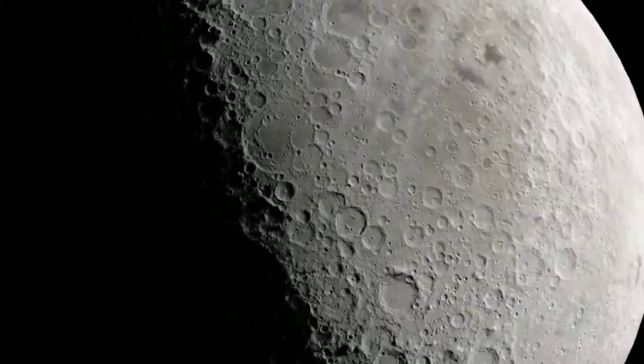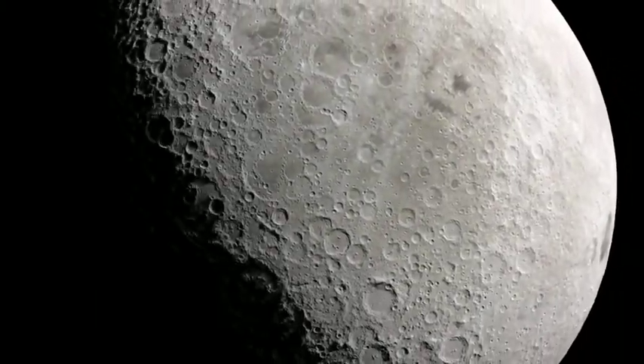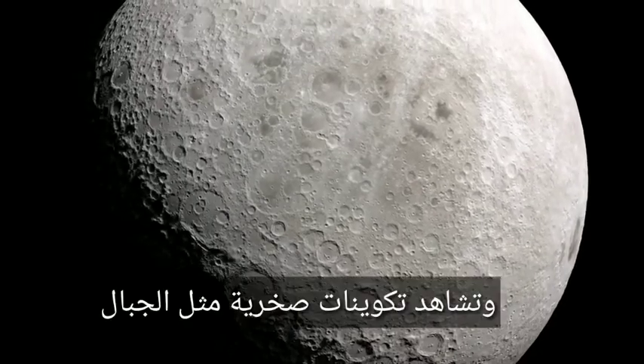Some impacts are invisible for other reasons. Although the ancient South Pole-Aitken Basin is difficult to see from orbit because it is so large.